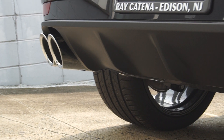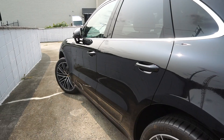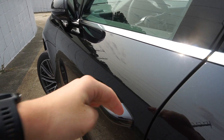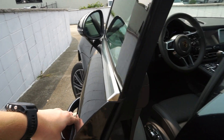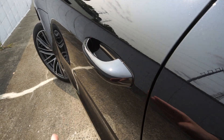Rear diffuser. This car is equipped with the keyless go system, so you just have to walk up to the door handle, grab the inside, it unlocks, and then to close and lock it just tap the handle and that's it.